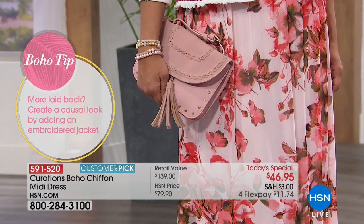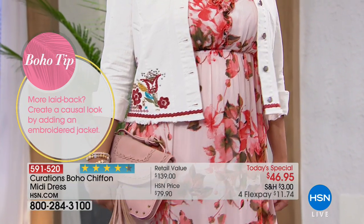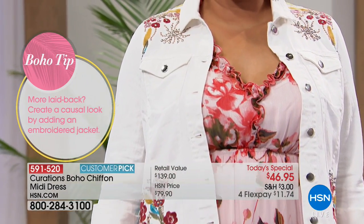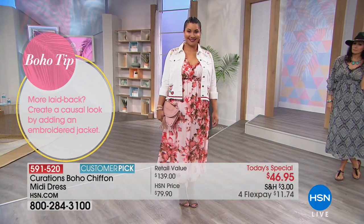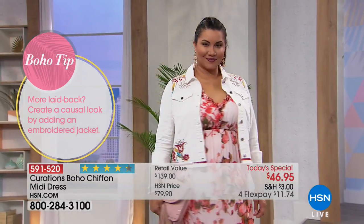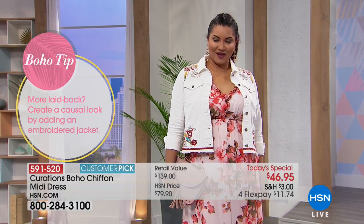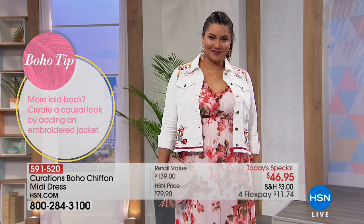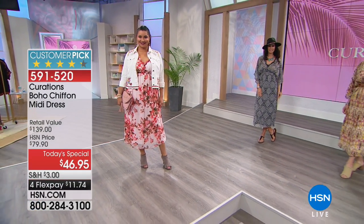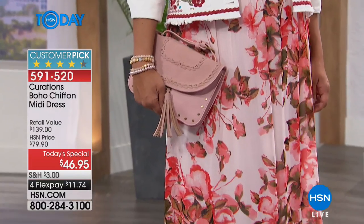I love them all — it's about curating a wardrobe. The embroidered denim jacket pairs beautifully, and there's a crossbody bag coming up in a quick presentation. It comes in coordinating colors that match the dress — faux suede and faux leather. You can tuck the strap in as a clutch or wear it hands-free as a crossbody. It has a little tassel — absolutely adorable.